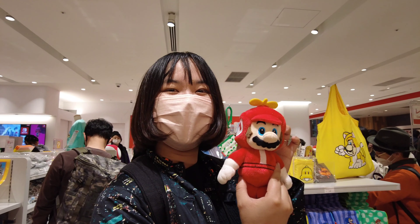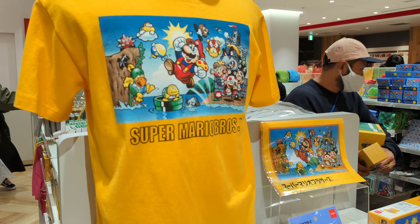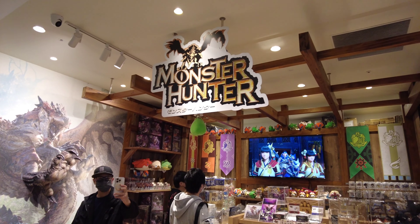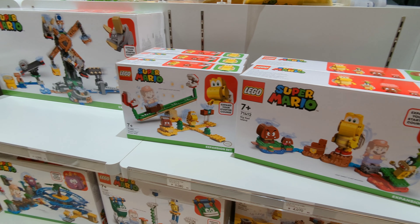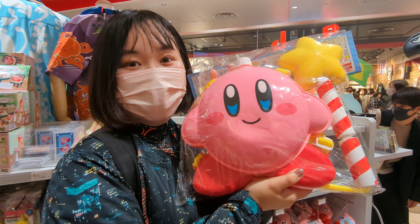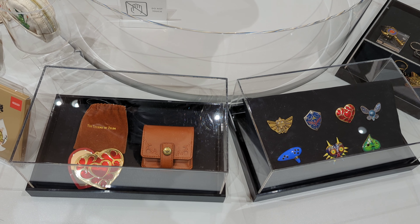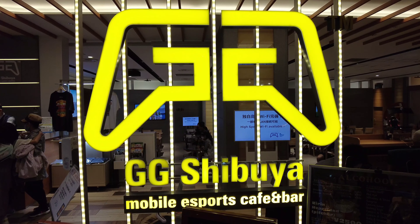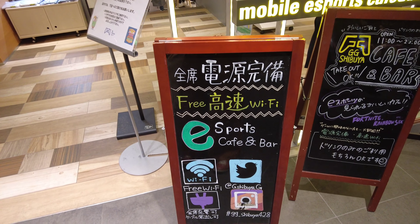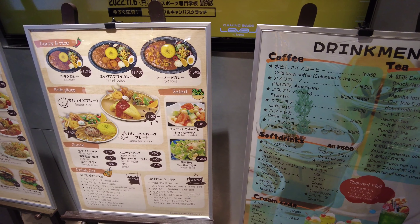An hour later, I found the Mario area. I used to play Super Mario games when I was a kid. This cafe has free Wi-Fi and all of the seats have bar-style seating. It is right by the Nintendo area on the same floor.